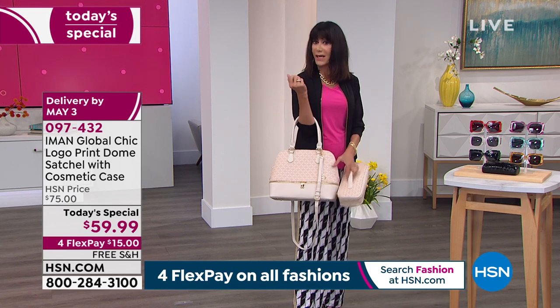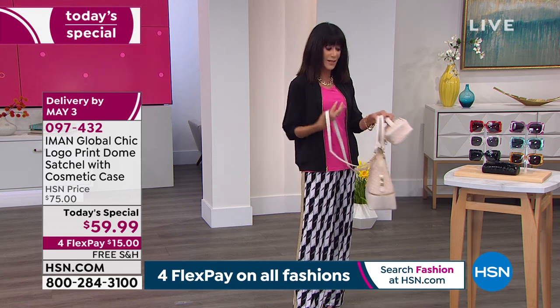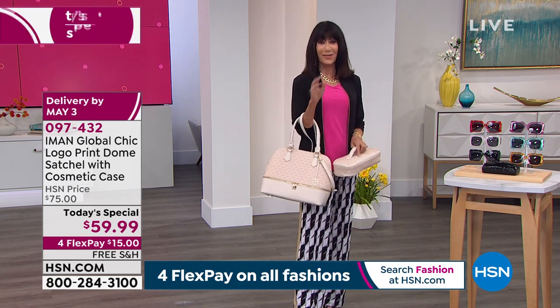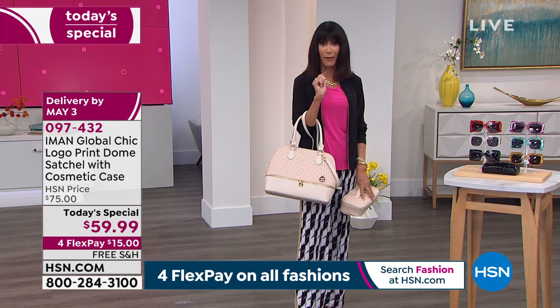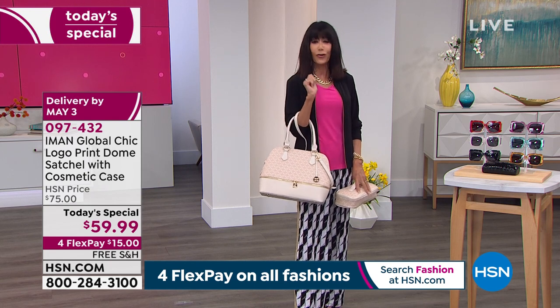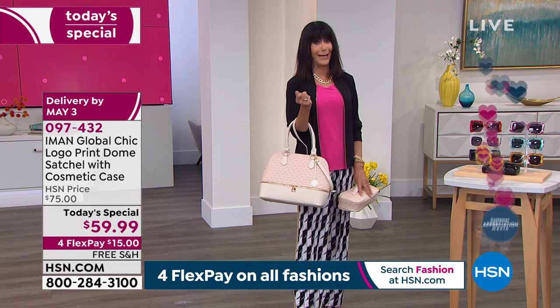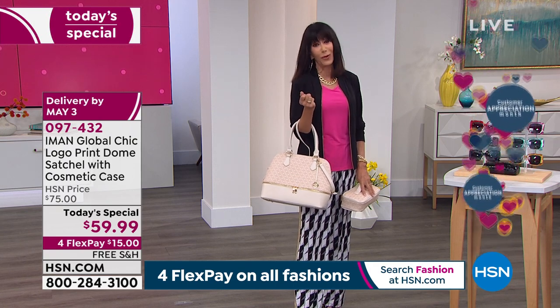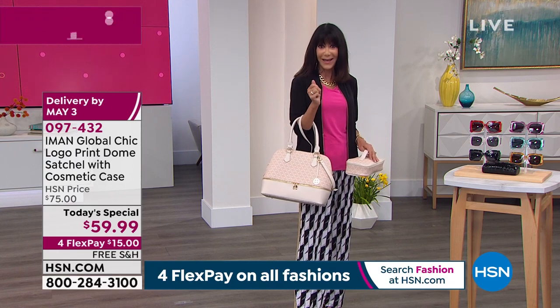I love that you can just slip it over your wrist with a 7-inch drop, or you have that shoulder strap of 24 inches. If you have never owned a handbag from Iman, please do yourself a favor. Just put it in your cart. Let us pay to ship it to your home.